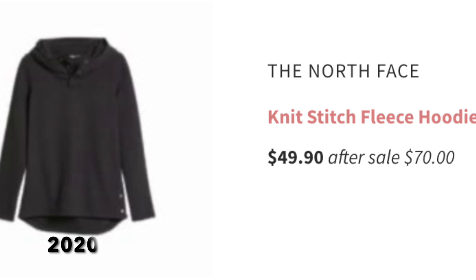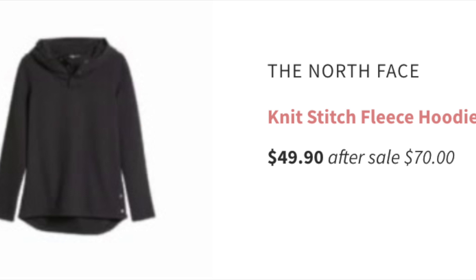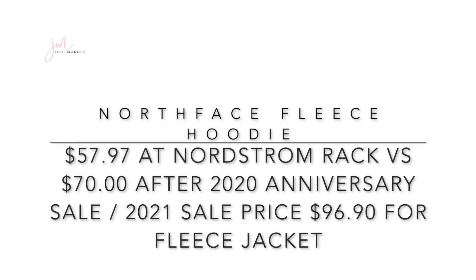Next up is the North Face fleece hoodie, which is not available in the 2021 anniversary sale. However, there is a North Face fleece jacket at $96 going to $120 after the sale. Looking at last year's fleece hoodie, it went up to $70 after the 2020 anniversary sale. If you weren't able to get it but are still interested, the same North Face fleece hoodie is available at Nordstrom Rack in a variety of colors for $57.97 — still below the $70 post-sale price from 2020.